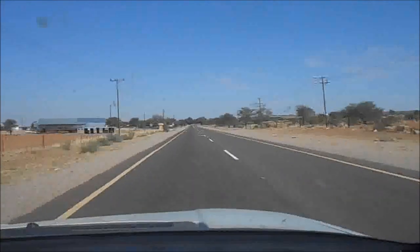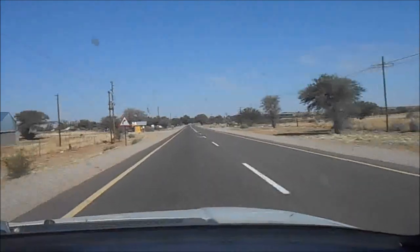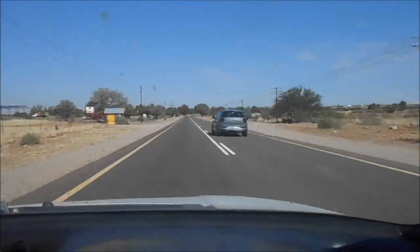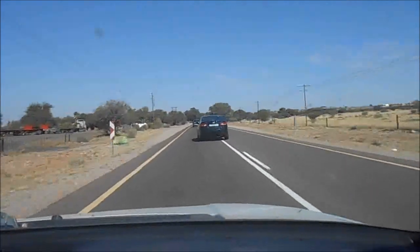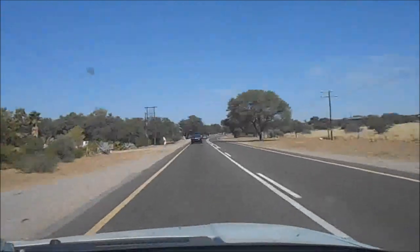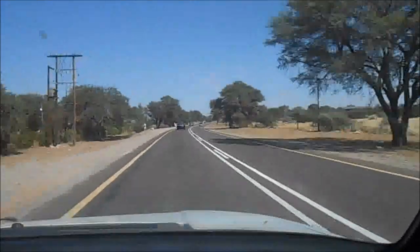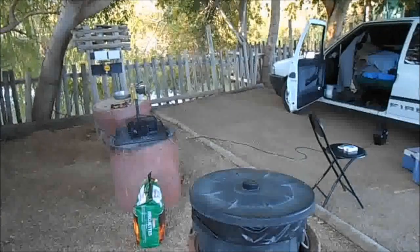I just visited Uppington and I'm now on my way back towards Kaimurs. I just love this part of the northern Kaimurs, it's absolutely awesome.